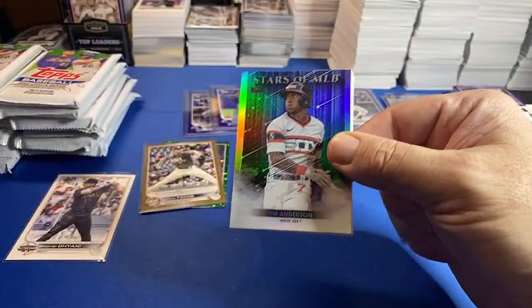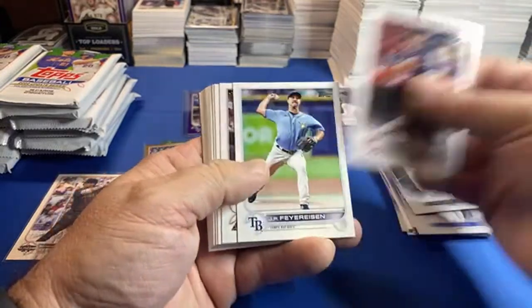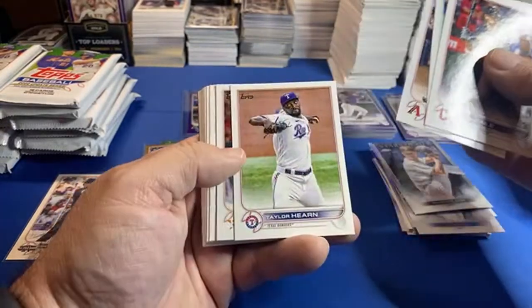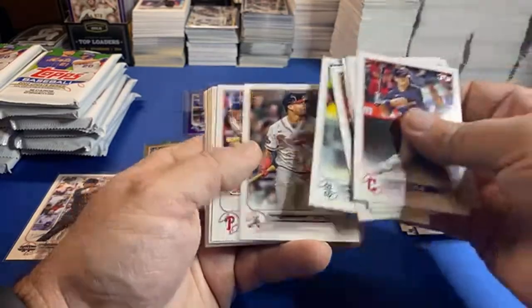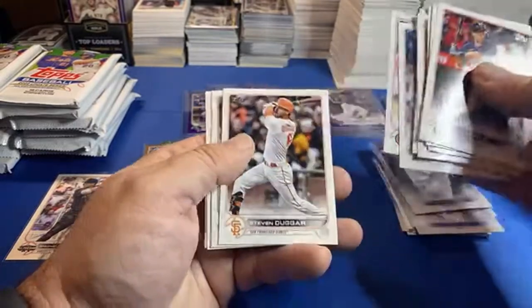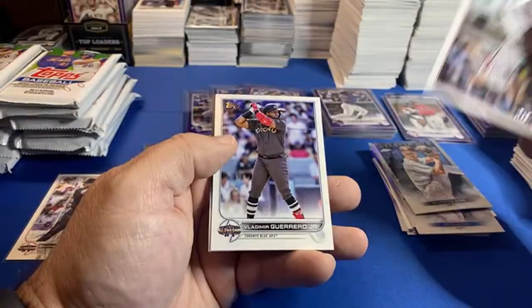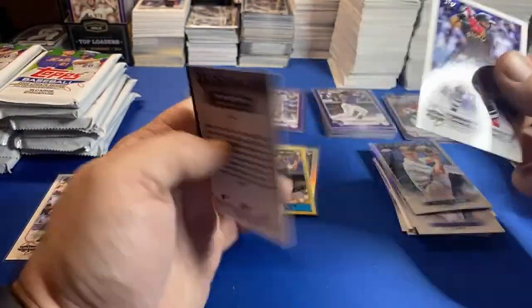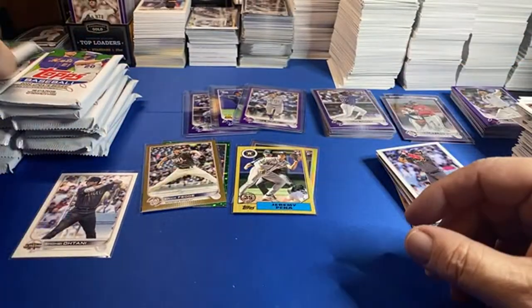Is HGA gonna make it through the year? I had — JT, what's up — I thought HGA would be close in 2022, I didn't think they would last through the year. Come on baby, how about a short print out of these? There's another Vladi. So nothing major out of these packs yet.